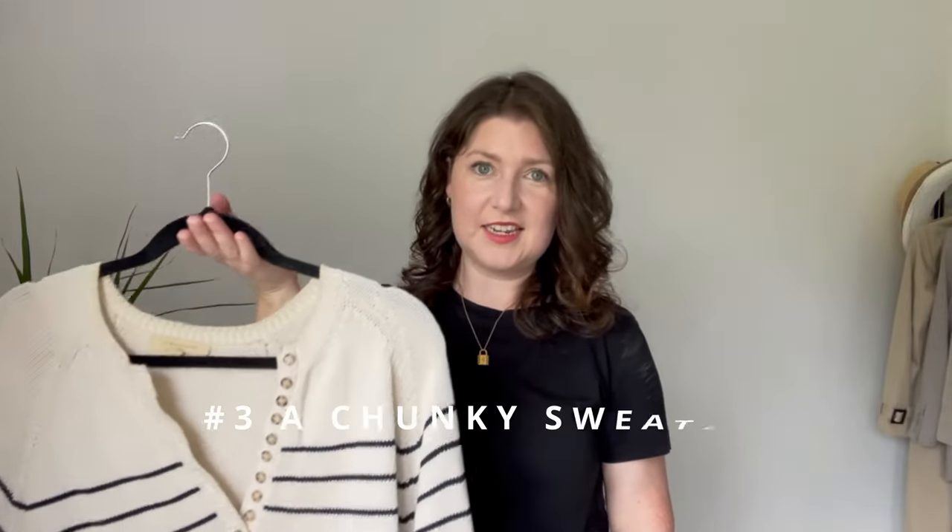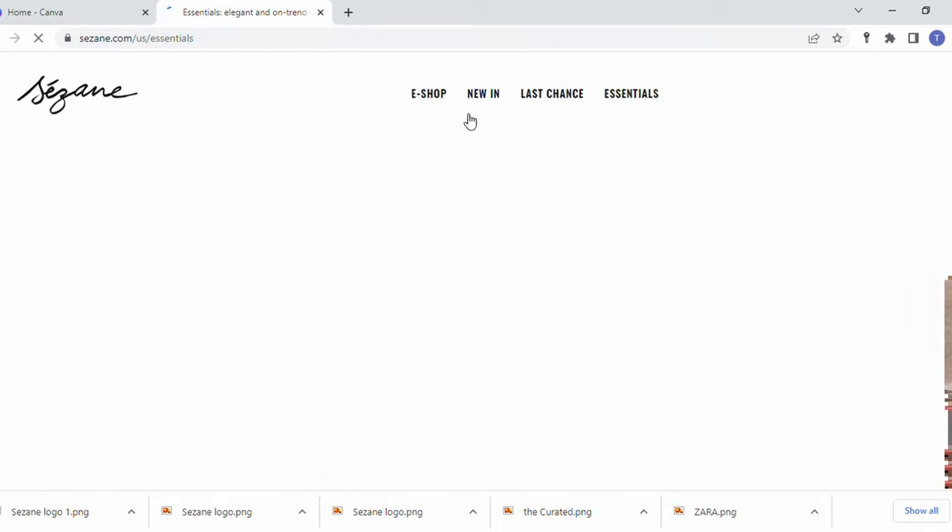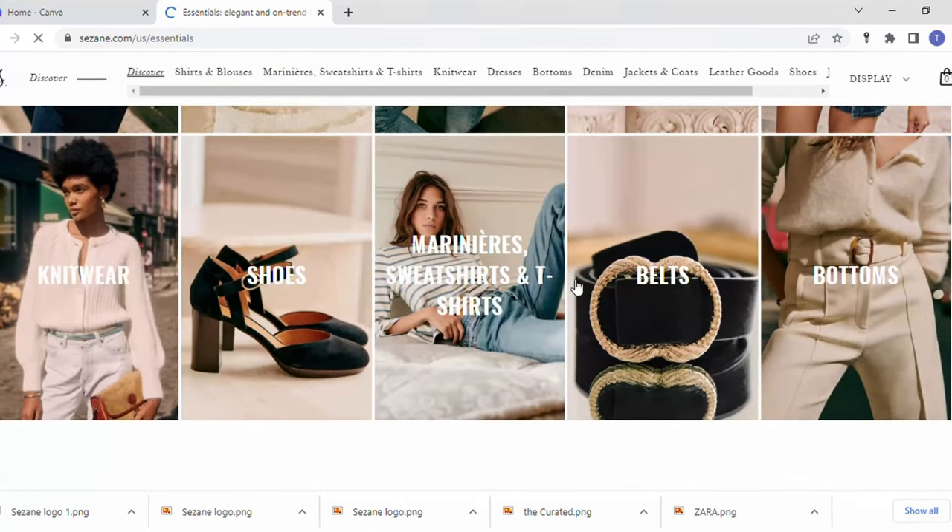The next essential is a chunky knit, and this one is one of my favorite pieces in my closet. It's from Cézanne and it's called their Léontine, from their essentials range, which means they restock it quite a lot — when it sells out they tend to bring it back, which is fantastic. I got mine in a size small, but the only thing I would have done differently is to get it in a size down. Cézanne's knitwear does tend to run a little bit large. Being five foot two, I do find that I swim in a lot of clothes, so I have to be really careful with sizing.